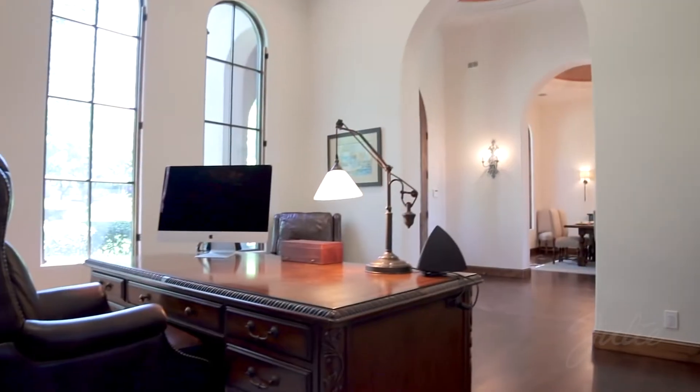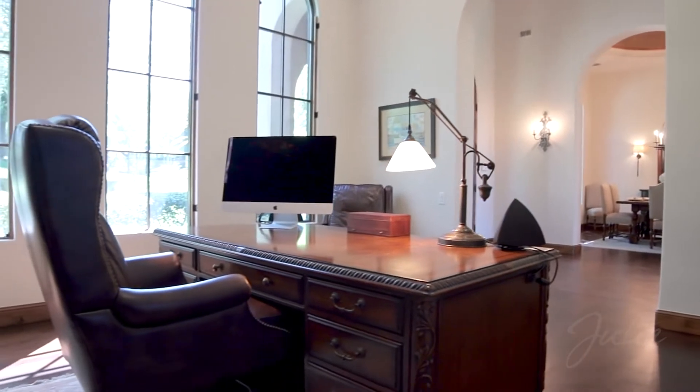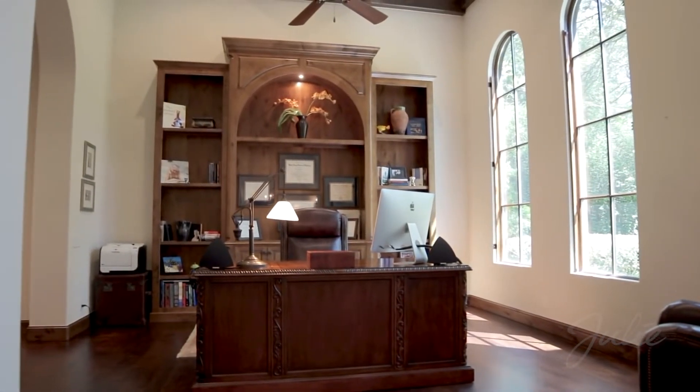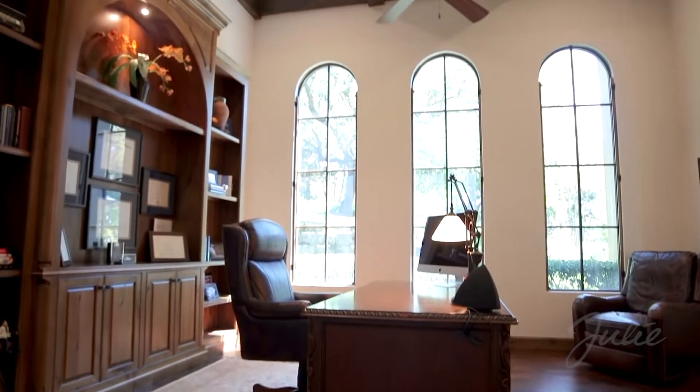Working from home is a pleasure in the spacious light-filled office with double-height ceilings, built-in cabinetry, and a trio of grand arched windows.